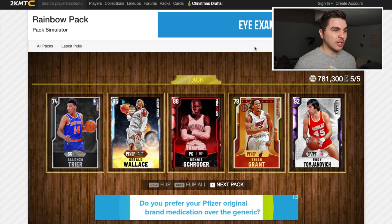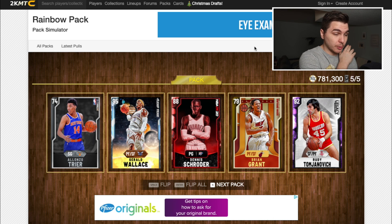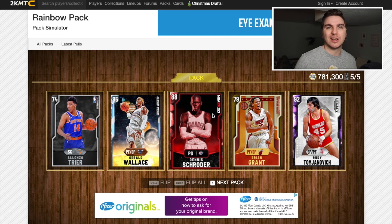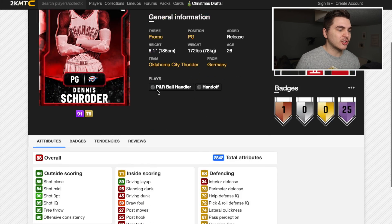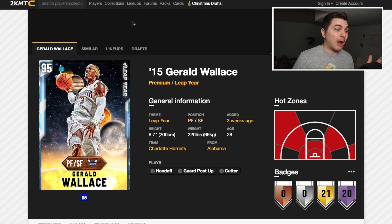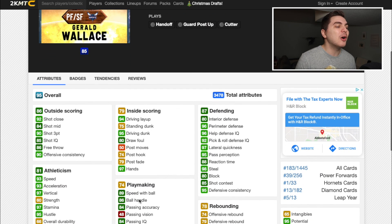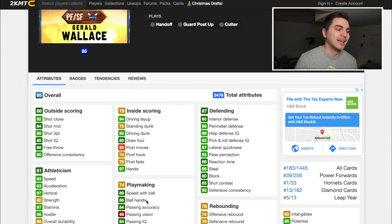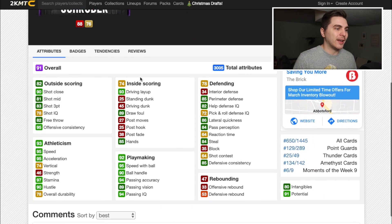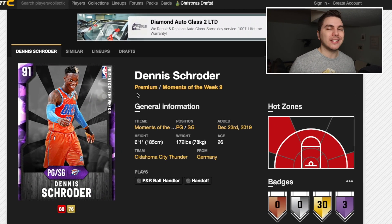Okay, this is interesting — I want to say it's gonna be my guy Gerald Wallace, which would be clutch. But there's also Dennis Schroeder. This ruby Dennis Schroeder has an 88 ball handle — that's tough to beat. Gerald Wallace as a power forward would help my lineup so much, but it's an 86. We'll have to take the amethyst Dennis Schroeder — I don't have that promo one — and this card has a 90 ball handle.